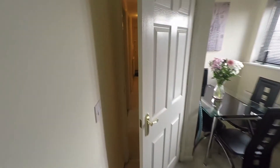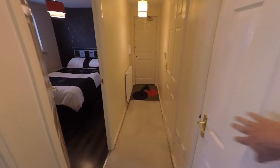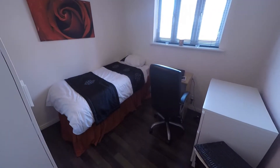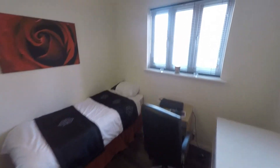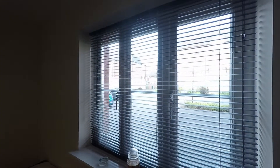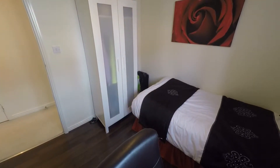Now I'll take you onto the bedrooms. We've also got some built-in storage here as well, which is always handy. Here we have the second bedroom, just being used as an office. It's a great sized double room which looks out onto the front of the property — a really good sized room.